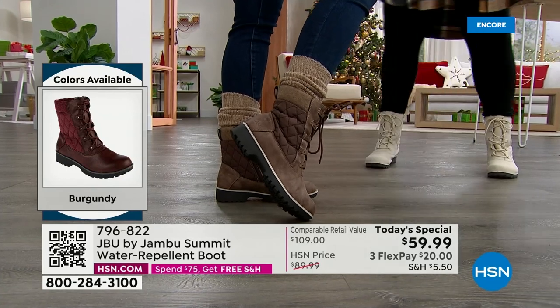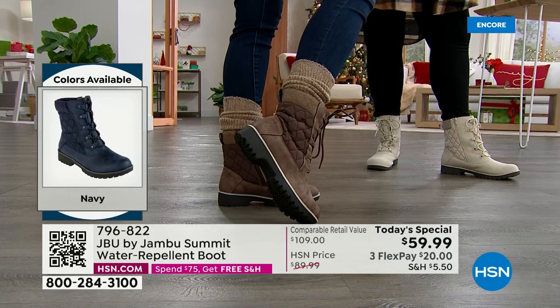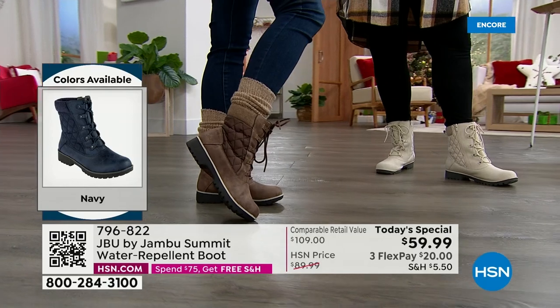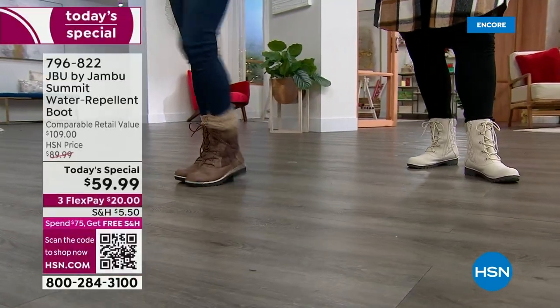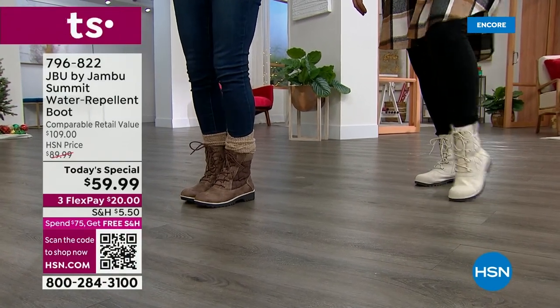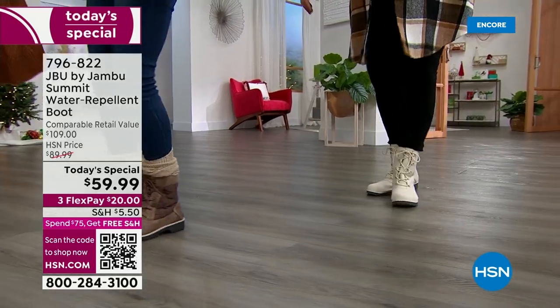With the colors we have — the burgundy, the tobacco — if you want to step outside the box and try a color you've never tried before, would you pay over a hundred dollars to try it? No. But would you spend $59.99 and try a burgundy or navy? Absolutely. Let's shuffle and show all the shoes together.